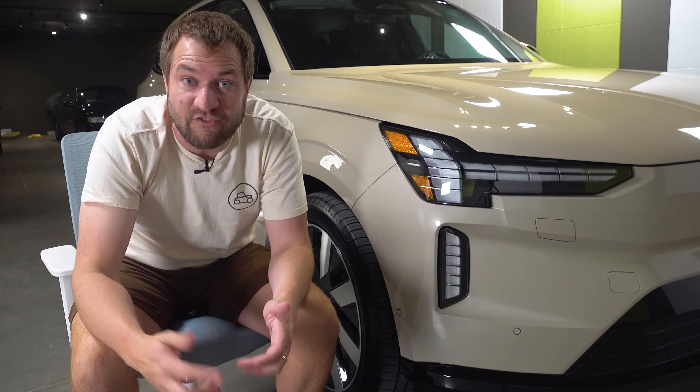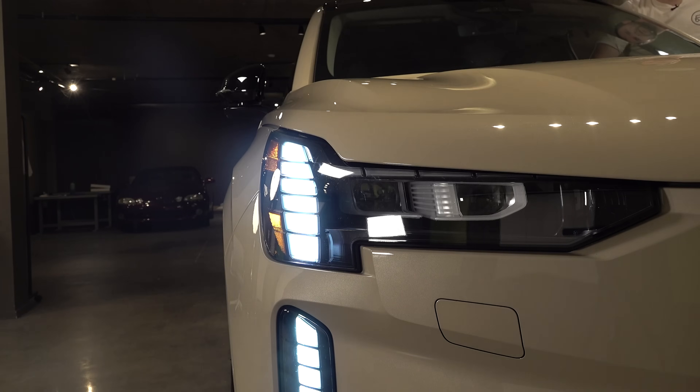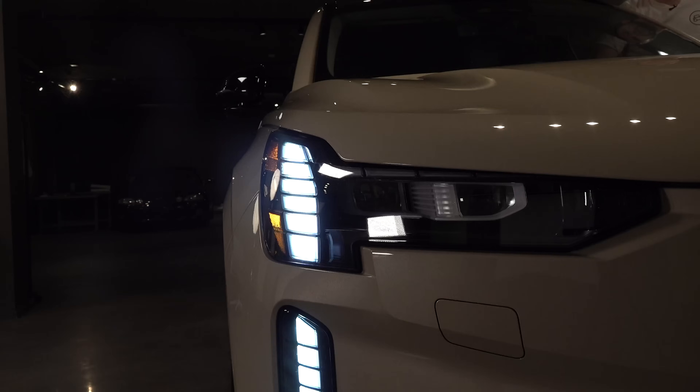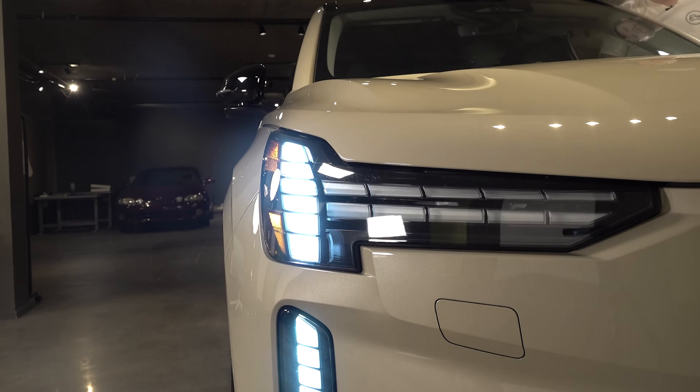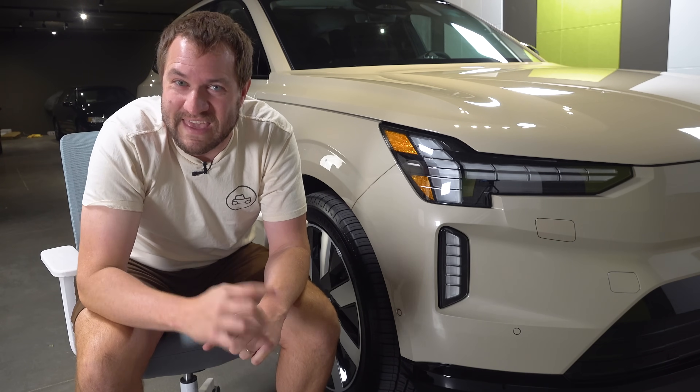It even works with the high beams. You pull the lever, the running lights pull apart, the high beams flash, and you're good to go for a couple seconds. Then the running lights go back together until you do it again. It is an amazing quirk of the EX90.